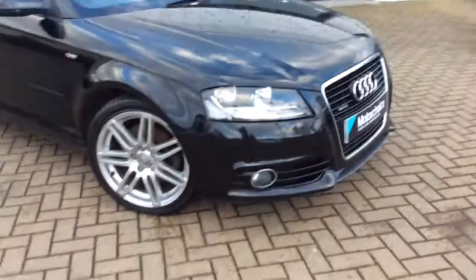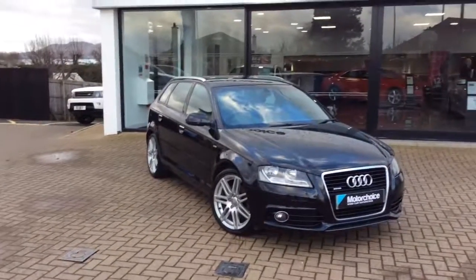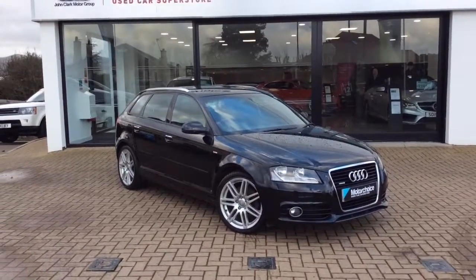This car will come with a fresh MOT and a full service alongside a 3-month parts and labour warranty, with the option to extend it to 12 months in branch. If you'd like any further details, give us a call. The phone number is 0131 273 2046. My name's Matt, thanks for watching.